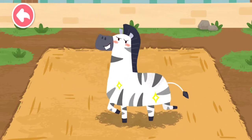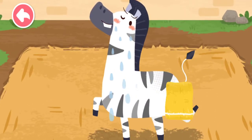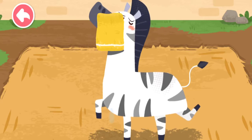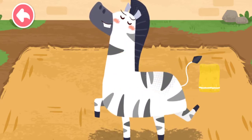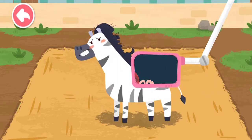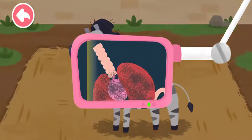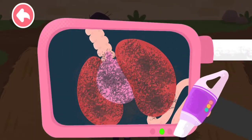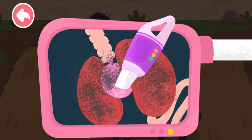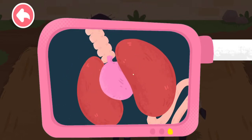Wow, it's clean! Let's examine the interior of the zebra. Oh no! There's a lot of dust in its lungs. Let's help it clean the lungs. Great work! The dust has been all cleaned up.